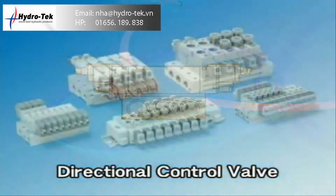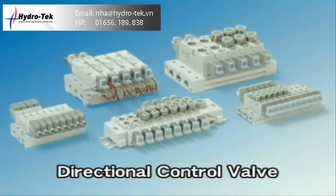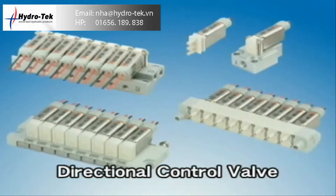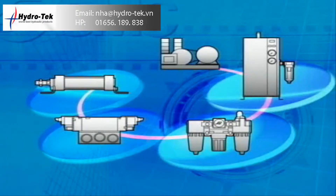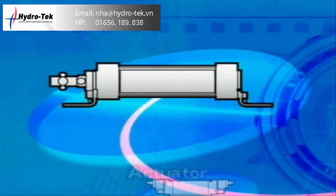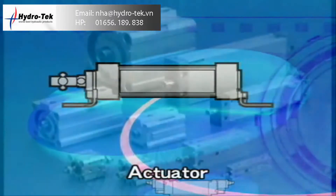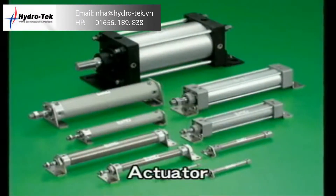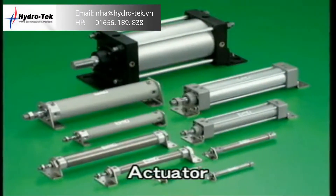Directional control valves control the cylinders and other actuators by directing the flow of compressed air. Actuators use the compressed air which is switched by directional control valves to create force for linear and rotary action.